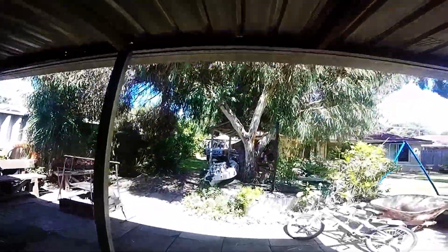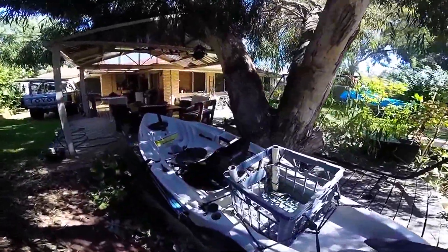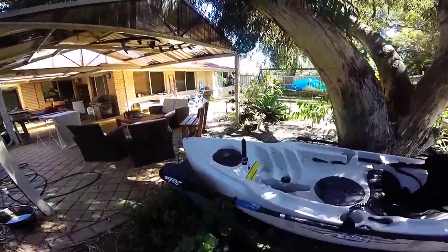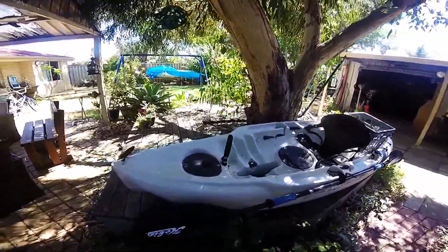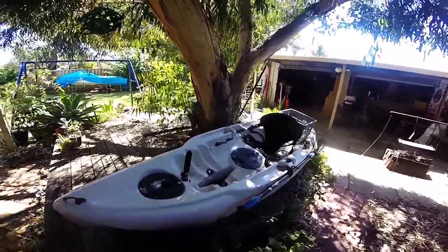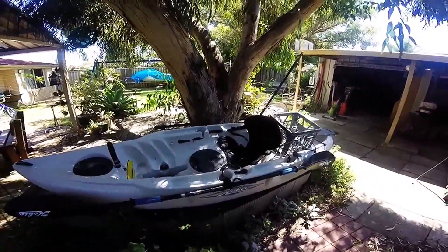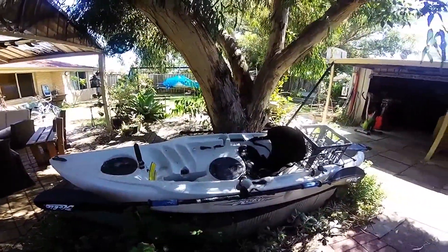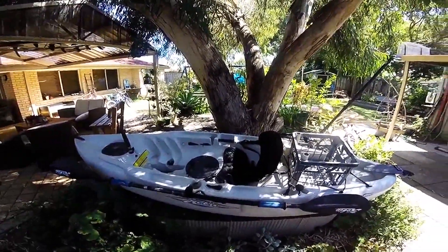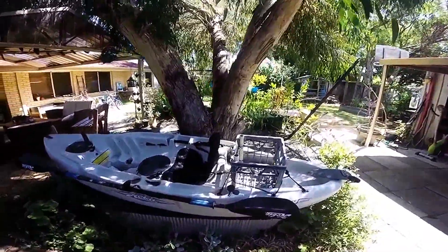The only real specific-for-fishing kayak I have now is the Hobie Sport, which I originally bought as a backup for the Outback. But it ended up being what I used all the time, which is why I've sold the Outback now. So this is the one I use mostly — it's an old kayak, it's a 2008 model, but it's a really good yak. Maybe not so much for offshore trips, but for quick little trips chasing squid or heading out on the river, this is just ideal.